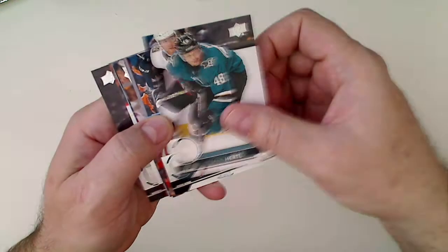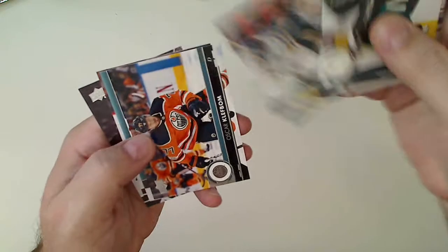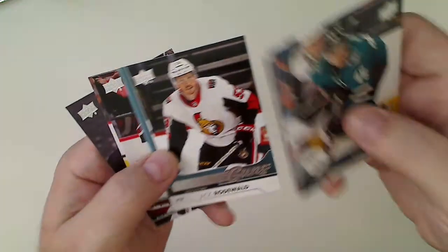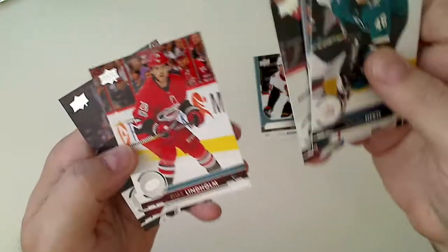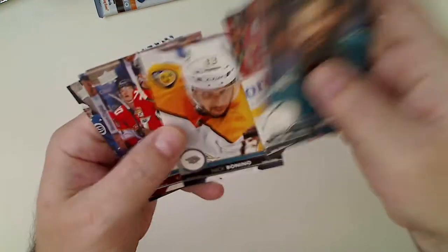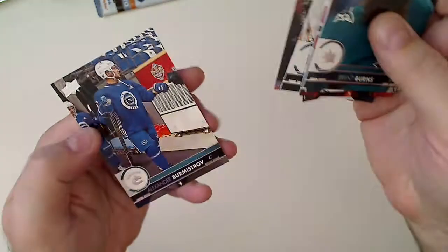Third pack — halfway through the 17-18 Series 2s. Hurdle, Lennar, Clefmon... there's a Jack Rodewald young gun — not a big name but a young gun nonetheless. That'll work — that's what we're looking for. This next one is going to be an all-base pack. You don't see that very often — usually an insert per pack, but it happens.